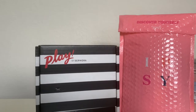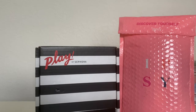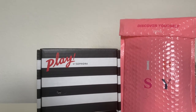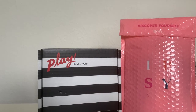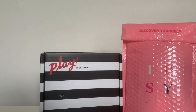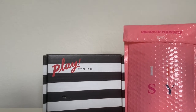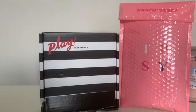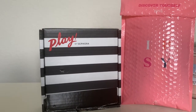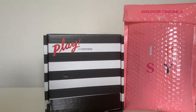I went ahead and ordered the Play by Sephora box for July just to see what they have and what they would send me. I did the same kind of application process as I did for Ipsy — I covered that in a separate YouTube video and I'll link it. But for now, let's open up the Sephora box first, and then we'll open up Ipsy.